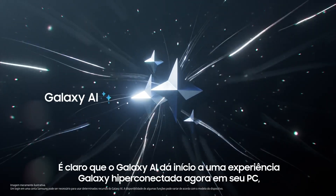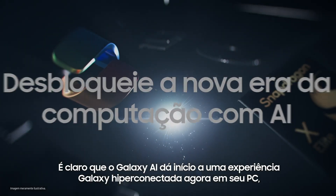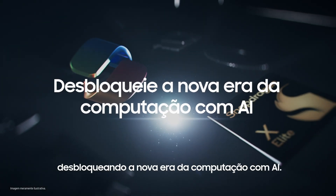Galaxy AI opens a hyper-connected Galaxy experience now on your PC, unlocking the new era of AI computing.